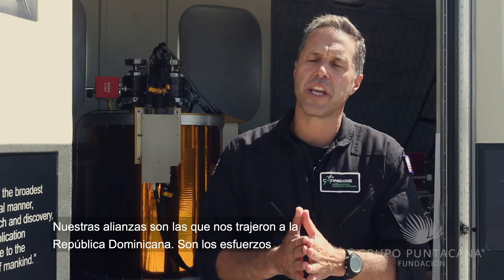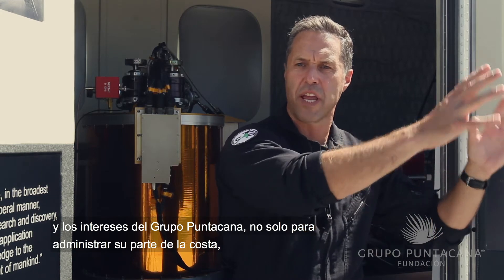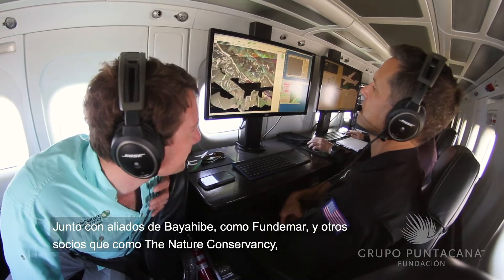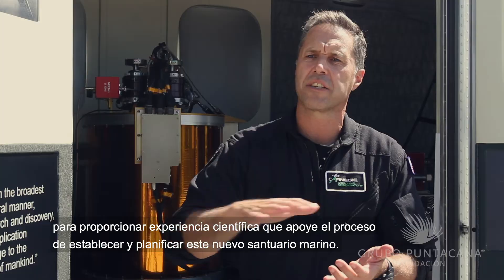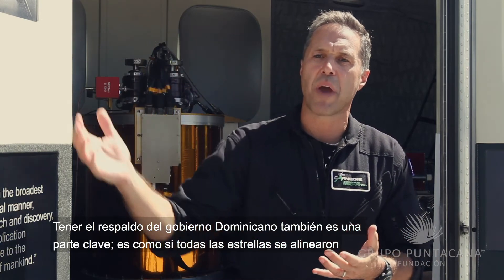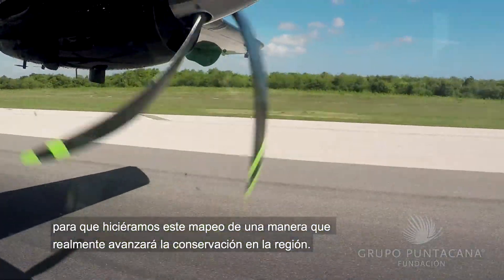The collaboration here is what brought us to the Dominican Republic. It's Grupo Punta Cana's efforts and interests not only in managing their part of this coast currently, but to extend their knowledge all the way around through the new marine sanctuary, coupled with partners like Fundamar and the Nature Conservancy, who are providing scientific expertise to support the process of establishing and planning this new marine sanctuary. Having the backing of the Dominican Republic government is a key part as well — all the stars lined up for us to come in and do this mapping in a way that will really advance conservation in the region.